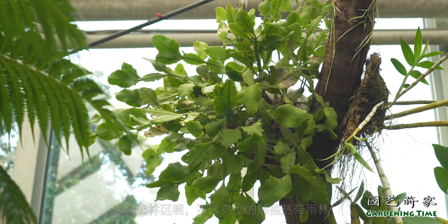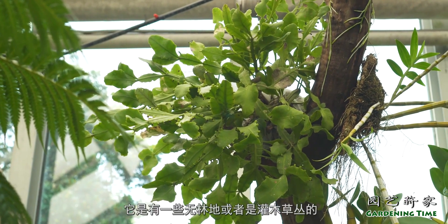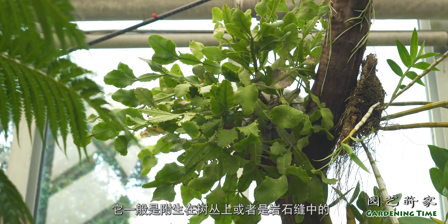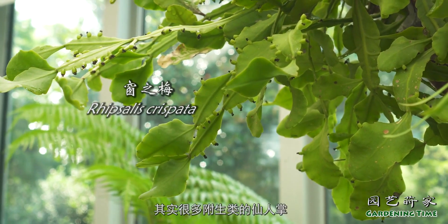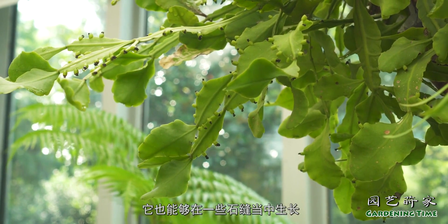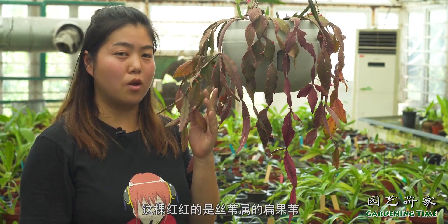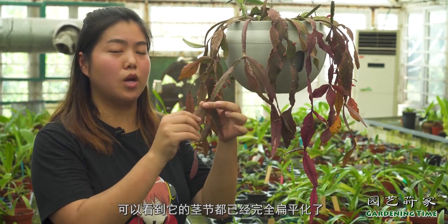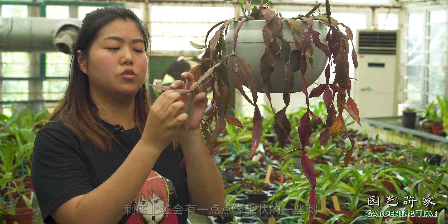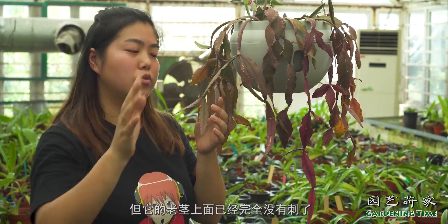这是一株丝苇属的窗枝梅，它跟其他丝苇属最大的区别在于，它是生长在巴西南部大西洋森林区的，这个森林区不像典型的热带雨林，它是有一些无林地或者是灌木草丛的，它一般是附生在树丛上或者是岩石缝中的。其实很多附生类的仙人掌，除了在树上能够生长之外，也能够在一些石缝当中生长。这一颗红红的是丝苇属的扁果尾，可以看到它的茎节都已经完全扁平化了，在它的新枝上面刺座还会有一点点毛状的刺，在老茎上面已经完全没有刺了。